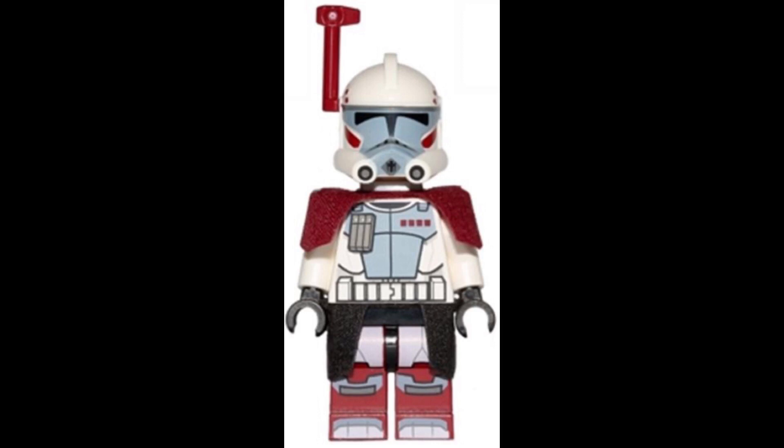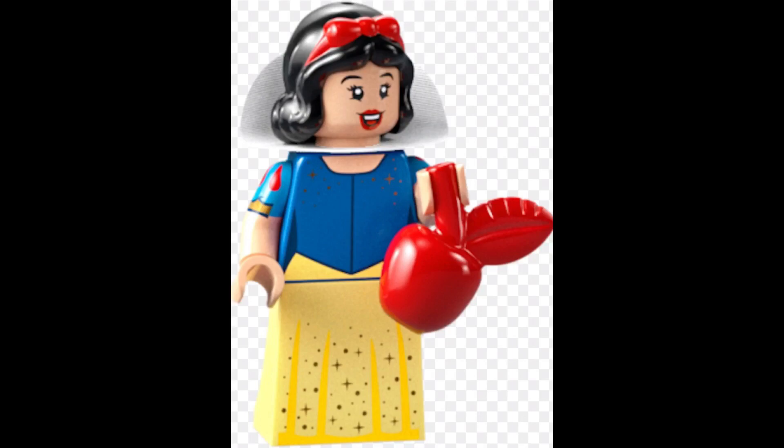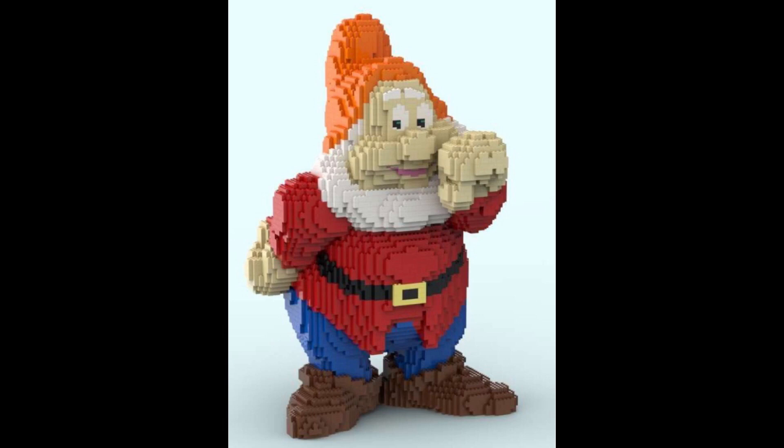This set is going to cost $220 USD, and it will release on March 1st. Now, these pictures right here are not official — they are just fan-made, and they look really good. The minifigures that will be included in this set are, of course, Snow White and the Seven Dwarfs, so very excited about that.